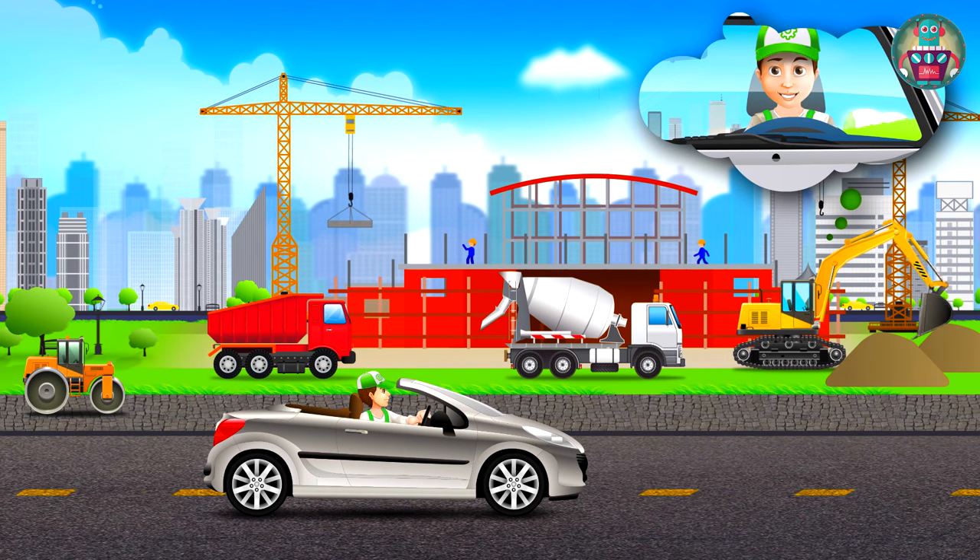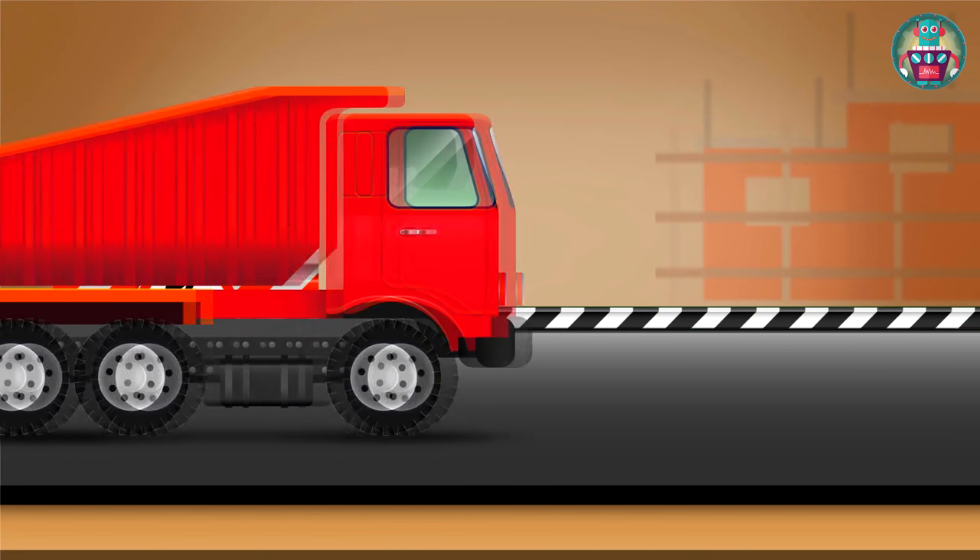Here it is. Look, the construction is going on now. Cranes are lifting big blocks and carrying them to the needed spots. Beside the construction site, we can see some big cars. They also give some help with construction. Let's look at them closer.